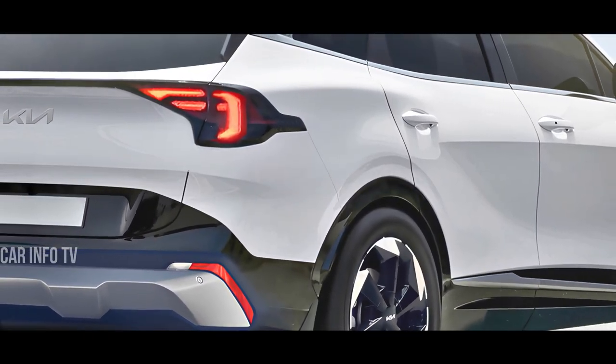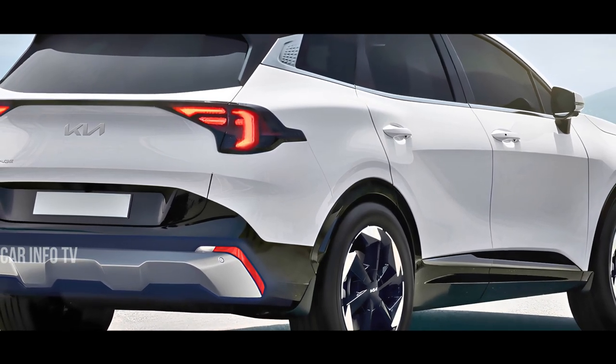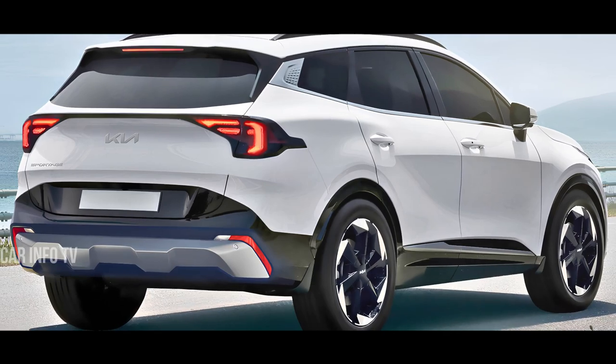In anticipation of its impending release, enthusiasts eagerly await the premiere of the revamped Sportage, slated to grace the automotive scene sometime this year.